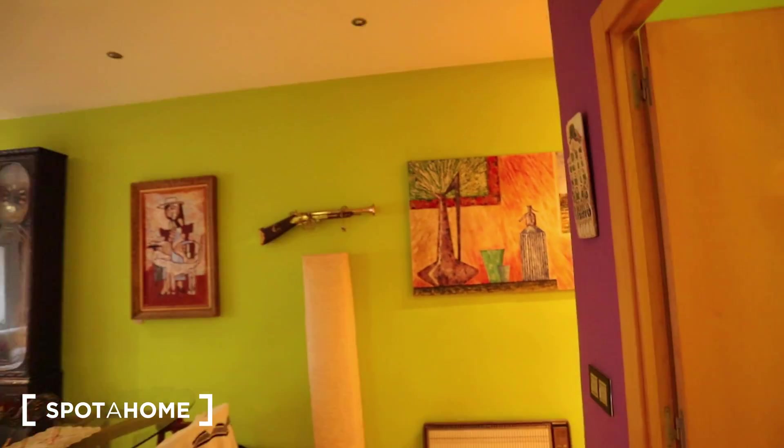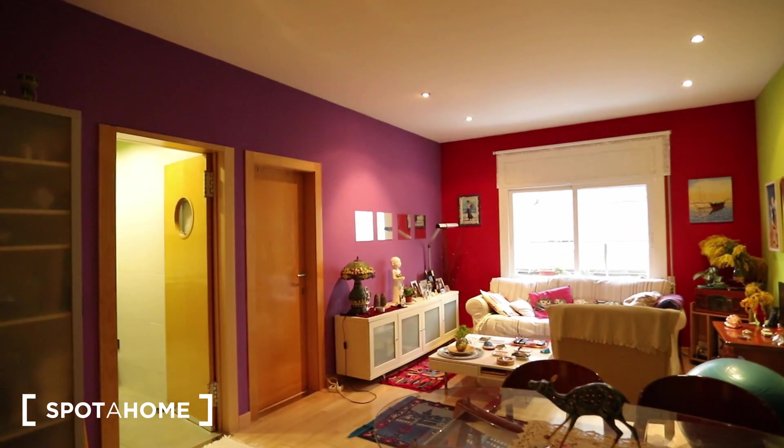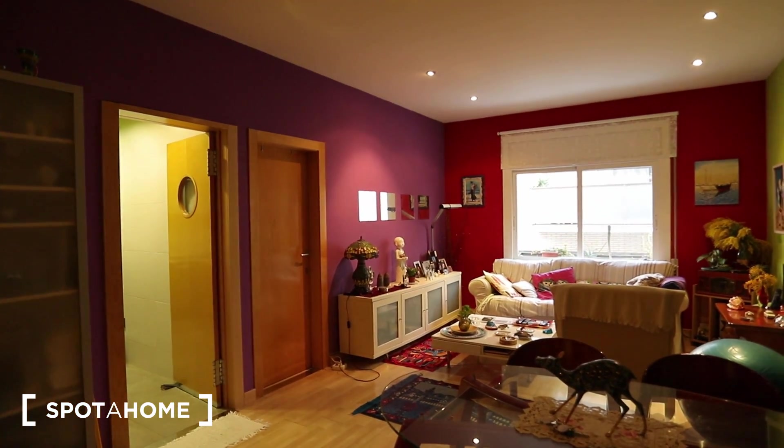And that's the apartment in the Gaudi Park neighborhood. I hope you liked this apartment located in the Gaudi Park area. This is André, and this property has been checked by Spotahome.